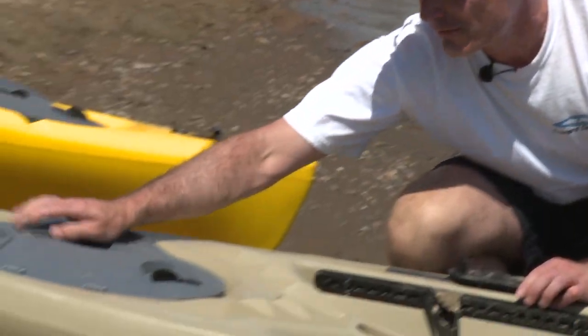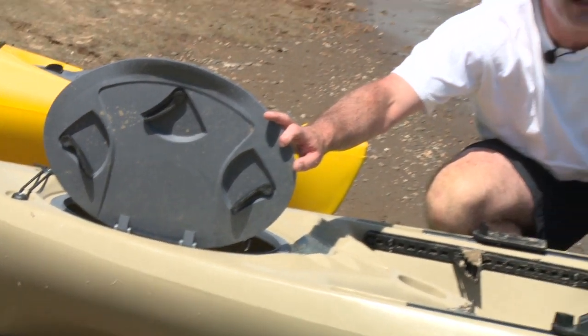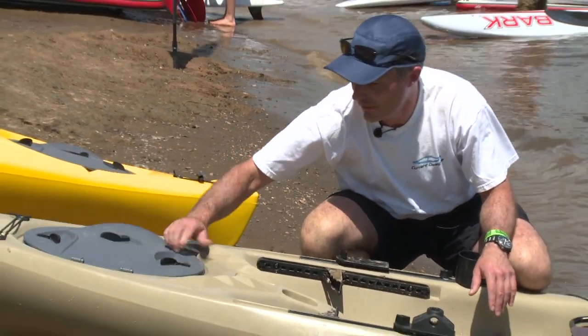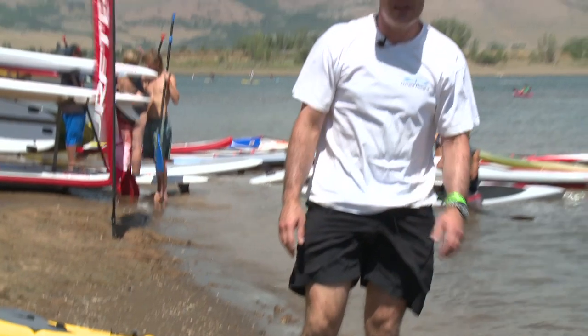We also have three flip top hatch lids that allow access under deck to the full distance of the boat. This boat, the Tailfin at 12 feet, will easily hold a 10 foot fishing pole. The Tailfin is set up to be angler ready with angler friendly colors. Go to www.cdkayak.com and look up the Tailfin. It will be in stores this fall. Thank you.